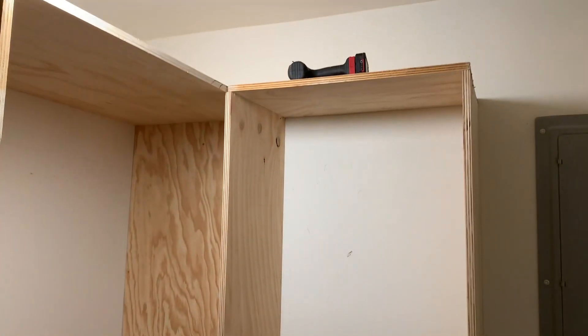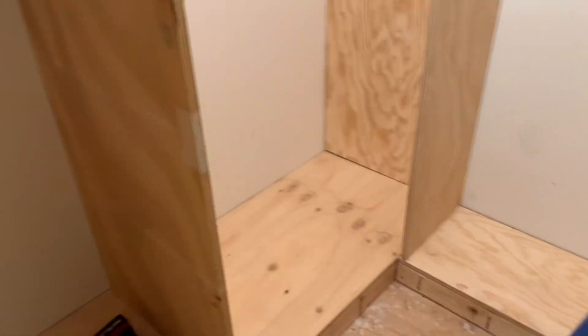I did get a couple pieces of wood put in. I got this piece right there put in, and actually the one across there too. There's going to be trim to make this all look pretty, and then I got this one in.